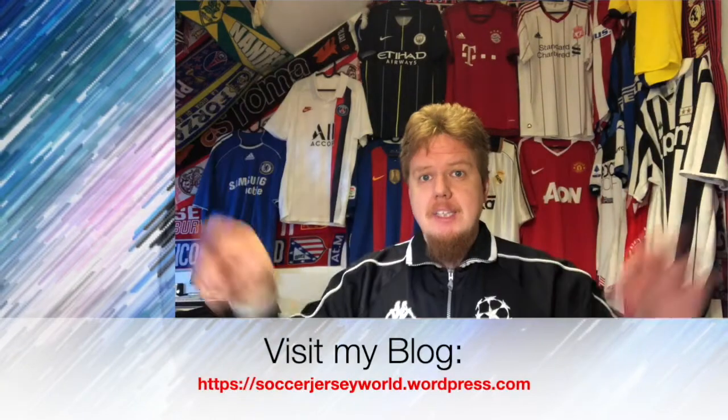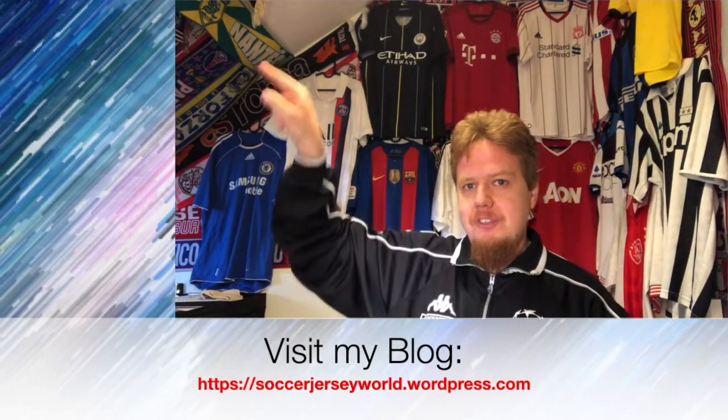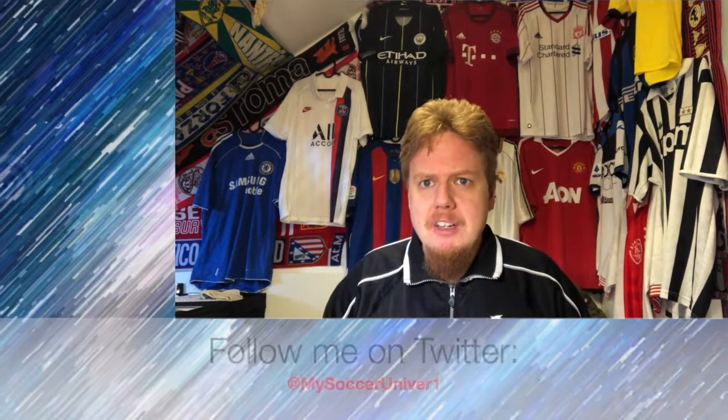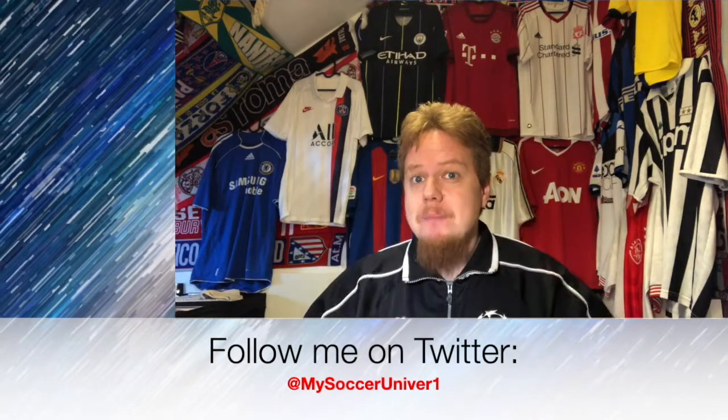Let me know what you thought about the jerseys — am I off, do you agree with me? Overall I think it was a pretty good-looking group and an exciting one in play. Drop a line below and let me know your thoughts. Give me a thumbs up if you enjoyed this video, subscribe to my channel if you want to see more videos like these, and I will talk to you soon. Bye!